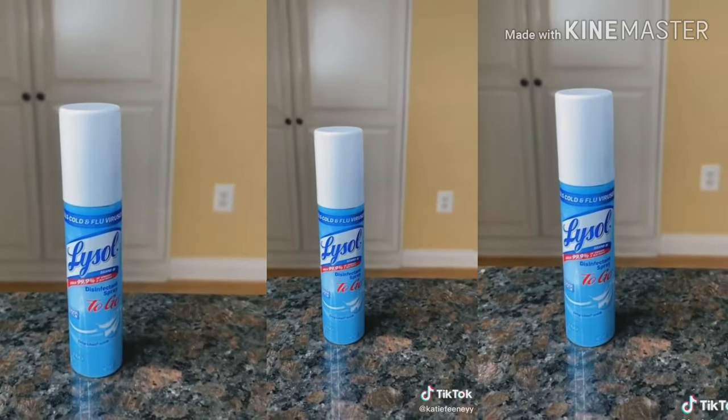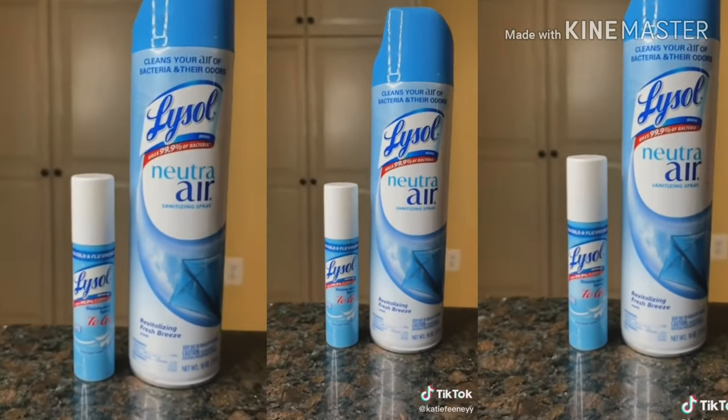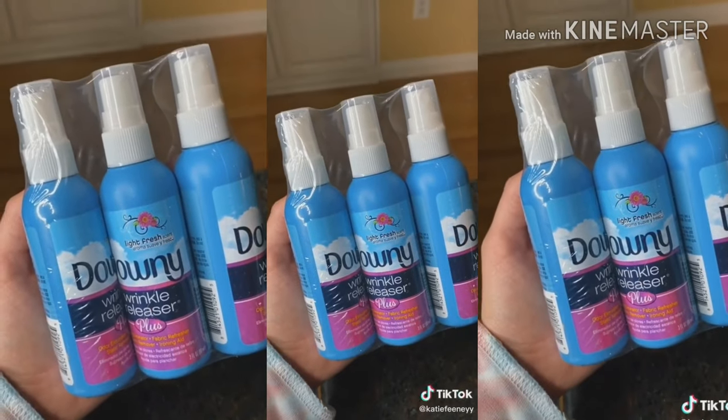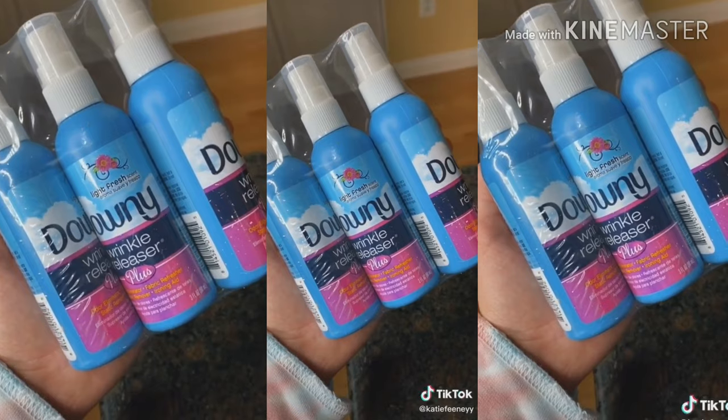If you're a little bit of a germaphobe, then this is for you — it's a miniature Lysol. I didn't realize how small it was until I compared it to an actual Lysol spray. One of my biggest pet peeves are wrinkles on my clothes, so these are definitely going to come in handy, especially if I'm on vacation or something.